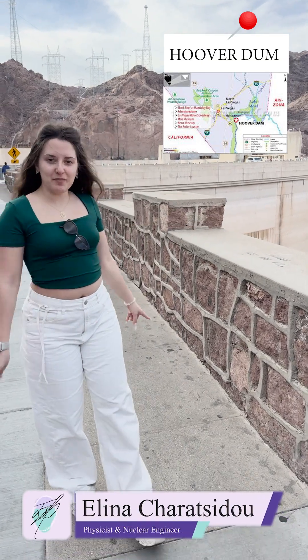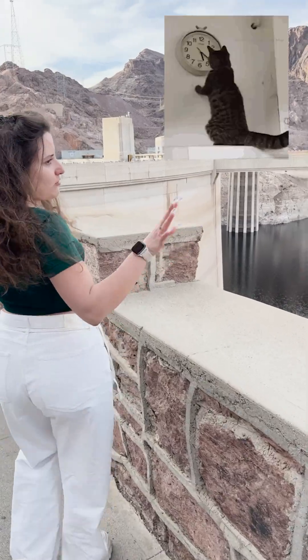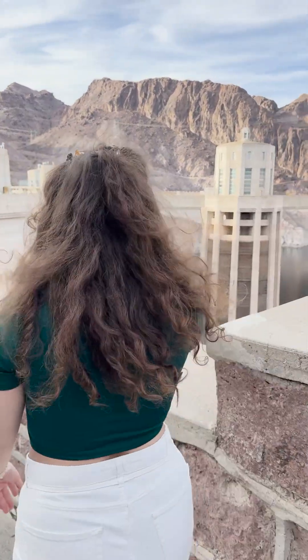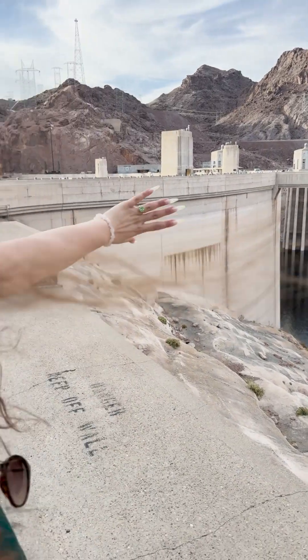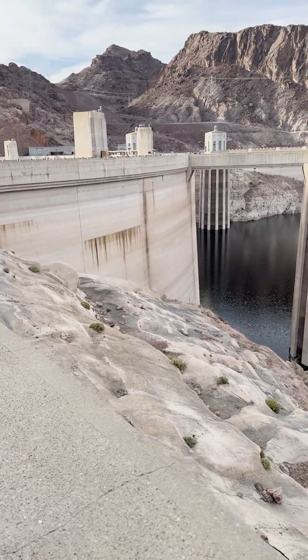We are visiting quite a unique place. This is the Hoover Dam in Arizona, just 40 minutes outside of Las Vegas and it looks quite impressive. You can see here the water level — that's where the water comes through inside those towers, and here is the wall of the dam where it holds off the rest of the water so it doesn't go to the other side.